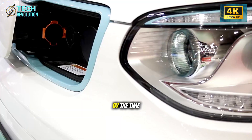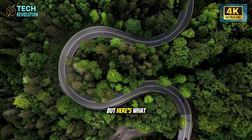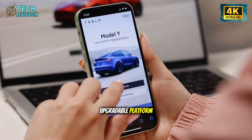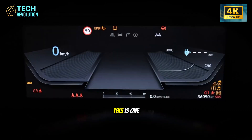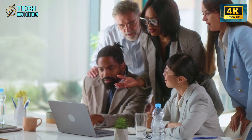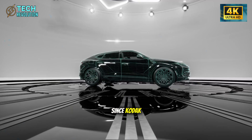By the time legacy automakers build profitable $35,000 EVs, Tesla's selling better ones for $25,000 at impossible volumes. That's checkmate. But what most miss is that the Model 2 isn't the end game — it's infrastructure. Every car is a potential robotaxi grid node and upgradable platform. When summoning an autonomous Model 2 costs less than owning a gas car, personal ownership collapses. This is just one factory. What happens when Shanghai and Berlin add production? When Giga Press technology spreads beyond automotive and transforms other industries? The question isn't if Tesla wins — it's how fast everything changes, and who survives.